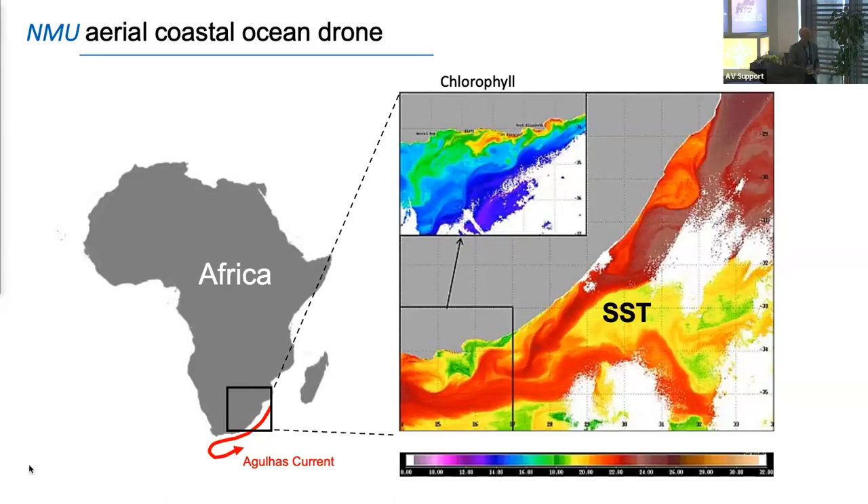Coming to South Africa — you have one of the most powerful currents in the world here, the Agulhas Current, which travels at two meters per second and transports 120 million cubic meters of water per second. If it stops, the planet will lose some time — that's how much momentum is generated. What comes with this is huge variance. This is a satellite temperature image — you can see the features are just phenomenal, and these things are changing over 24 hours. This is a picture of the phytoplankton biology, showing how within 24 hours the situation has changed completely.